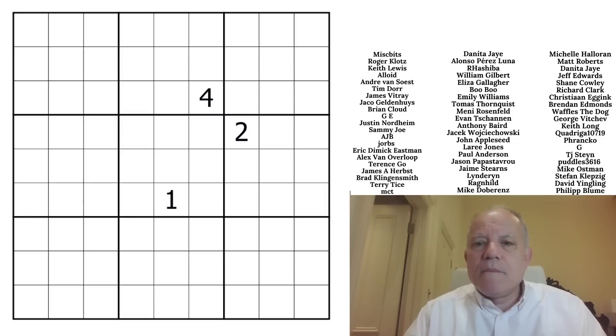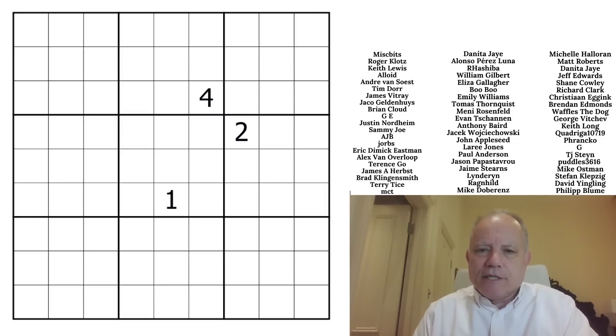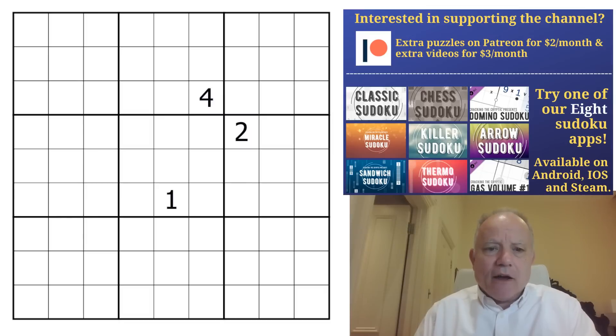That's on Patreon where we put lots of extra stuff. There's also our apps with so much extra content and brilliant puzzles — check those out along with Sven's Sudoku Pad where you can play all of this. The first link is to this puzzle, and unbelievably this is a debut on the channel by Jobo — apologies if I've got that wrong.